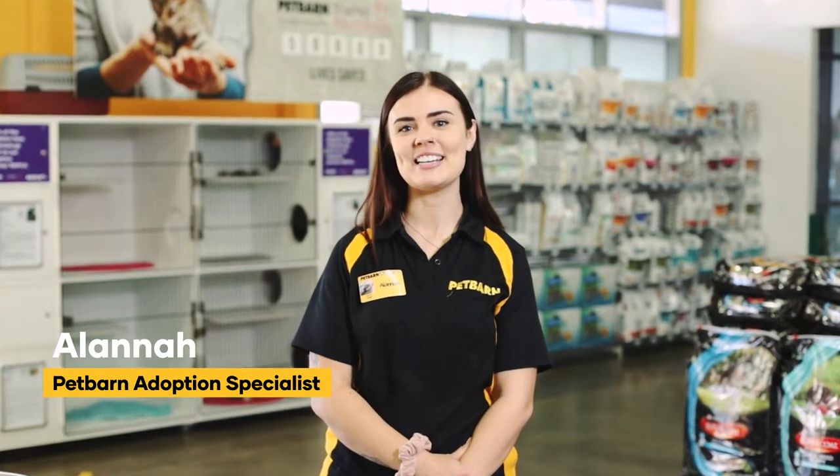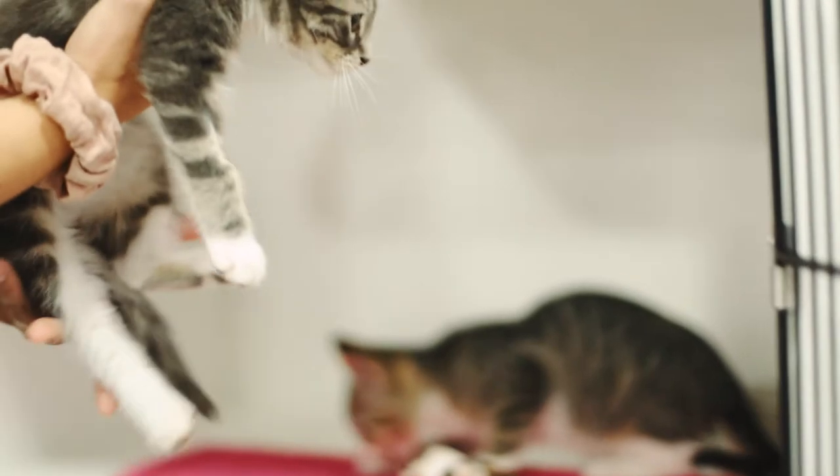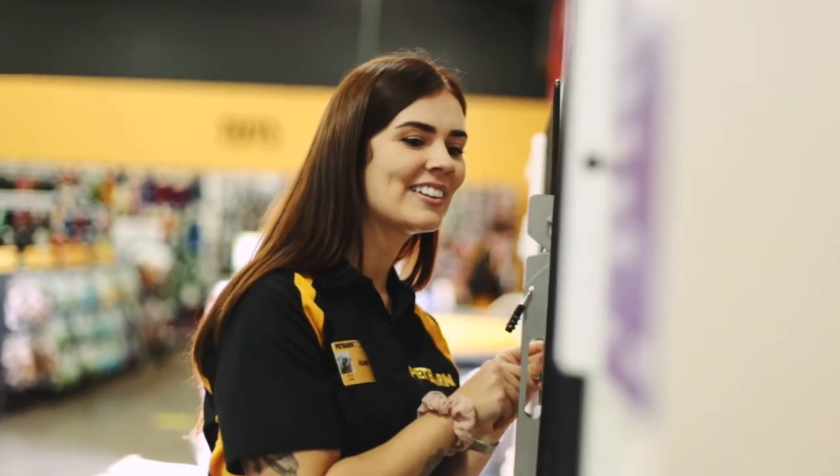I'm Alana, I'm an adoption specialist here at Pet Barn and this is my story. I grew up in a family where we did have lots of rescue animals — lots of pets growing up, birds and cats and dogs. When I was little I always knew that I wanted to work with animals, it was always a passion of mine, and at the moment I am studying to become a vet nurse, which I'm absolutely loving — helping these animals and people as well.